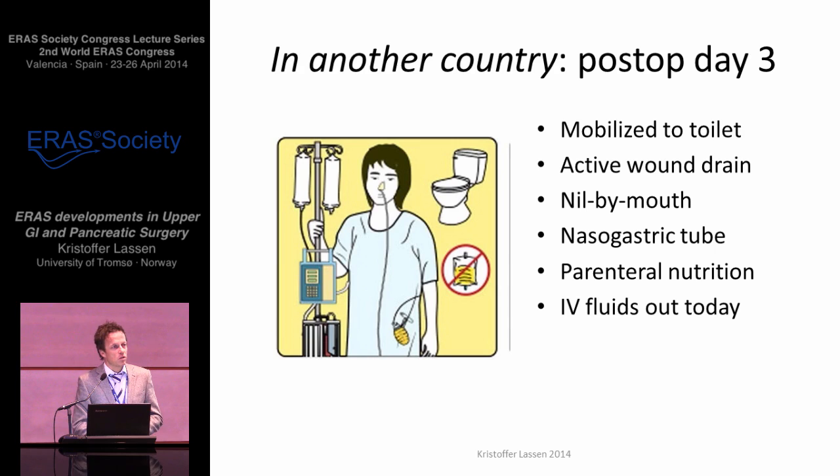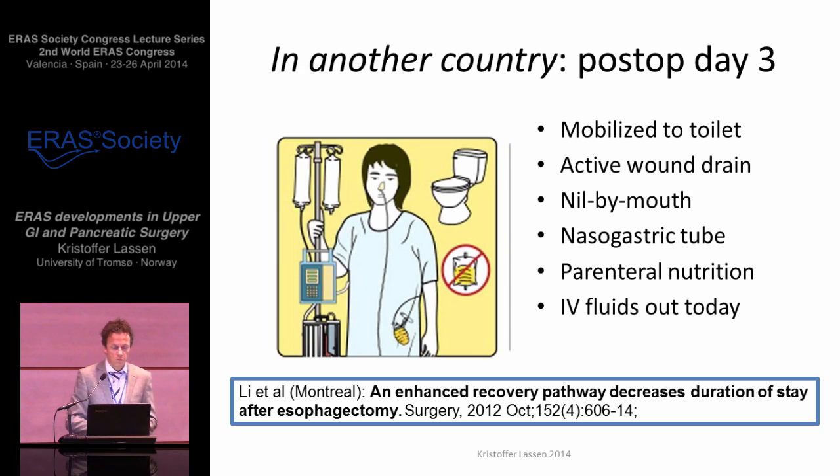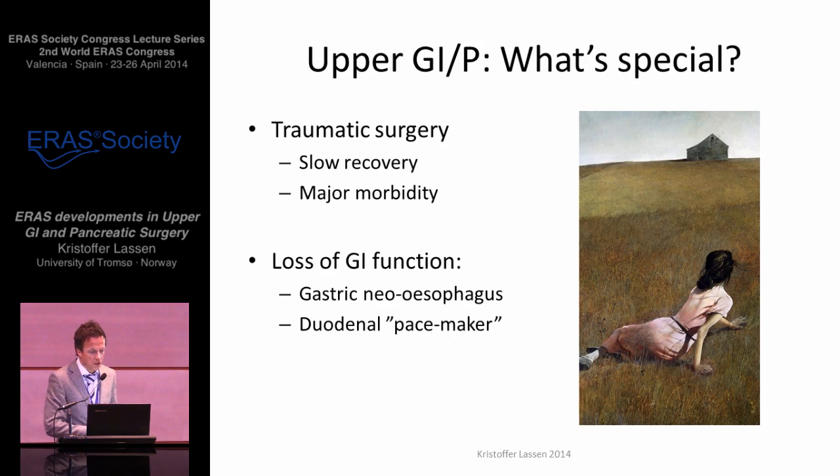If you look at this sketch, this is a patient on the morning of the third postoperative day. She's been mobilized, but only to the toilet. She still has an active wound drain, she's nilled by mouth, she has a nasogastric tube in place, she's on parenteral nutrition, and her IV fluids are being discontinued just this morning. It doesn't look very ERAS style, does it? And the funny thing is that this sketch is stolen from the best presentation awarded best abstract at the ERAS conference two years ago in Cannes. And the reason for this is, of course, that this is about esophageal resections — this is the paper by Chao Li from Feldman's group in Montreal. So this is another case entirely.